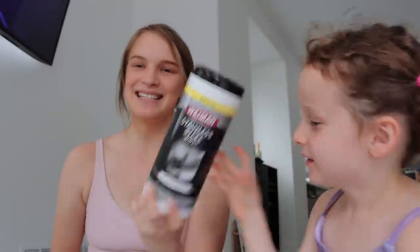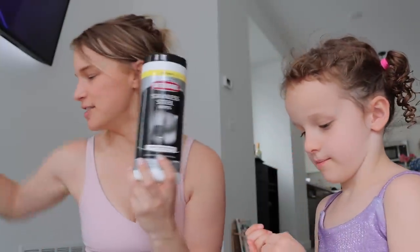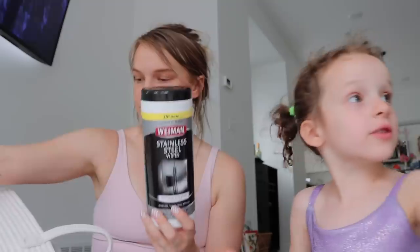Last but not least, stainless steel wipes — these are great for refrigerators, dishwashers, and all that stuff. But that's pretty much it — a bunch of stuff I didn't need but really needed.